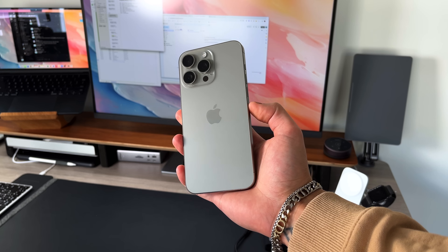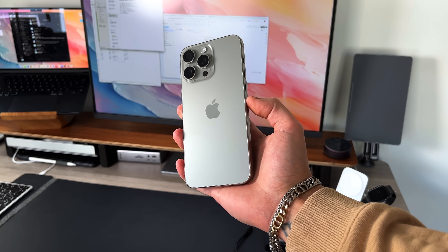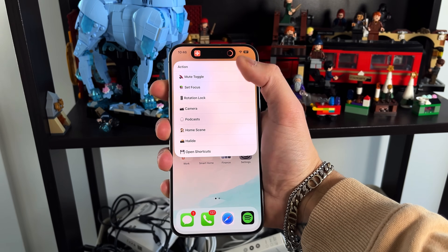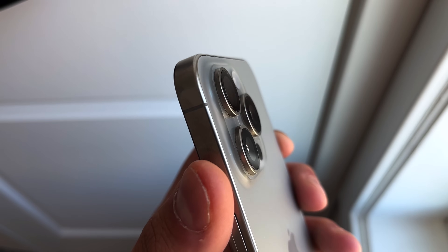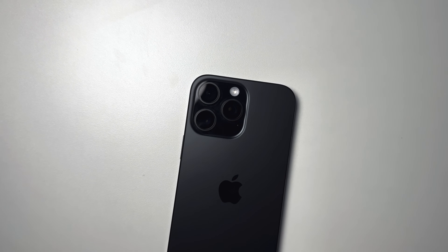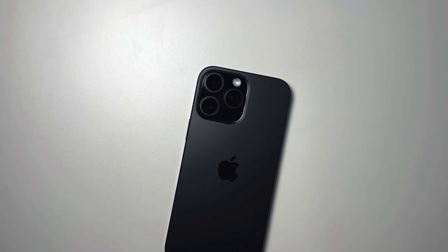It wasn't too long ago that I crowned the iPhone 15 Pro Max as my all-time favorite iPhone because of the changes it got year over year — USB-C, the titanium build, the action button, and more. As somebody who uses their iPhone as their main camera, those use cases really helped my workflow. In this video, I want to compare the 15 Pro Max to the 16 Pro Max, see if it's worth upgrading, and talk about all the differences.